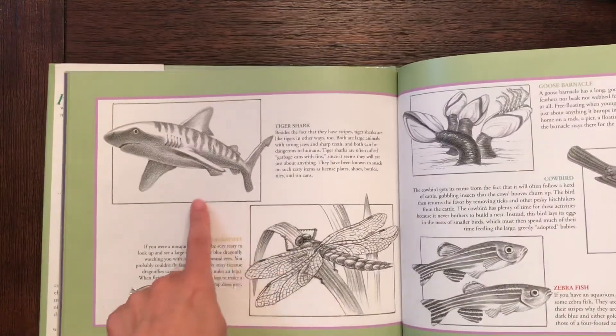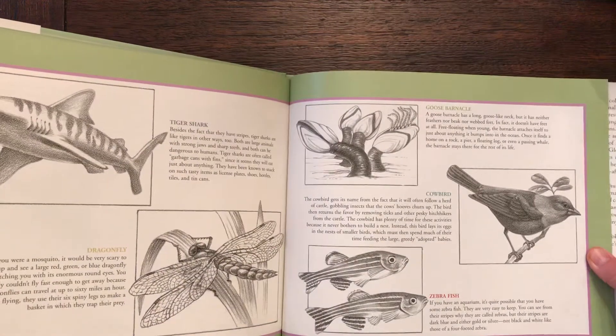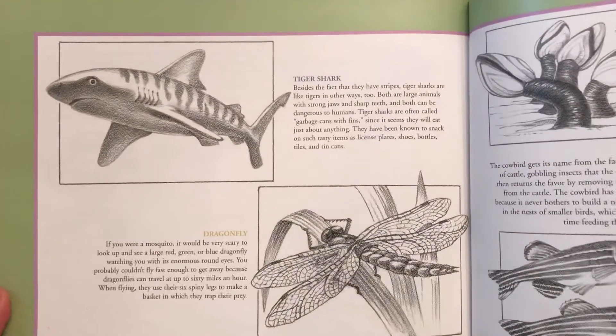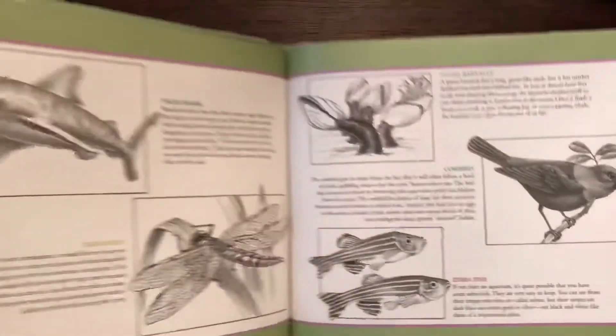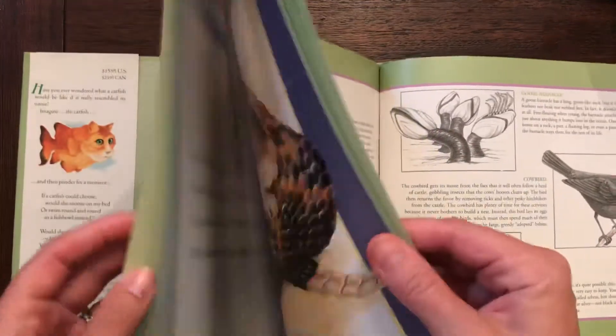A tiger shark, dragonfly, goose barnacle, a cowbird, and a zebrafish. I'll zoom in a little bit so you can see the real animal, and always pause to read more information. And now let's see what she wrote and illustrated about these animals.